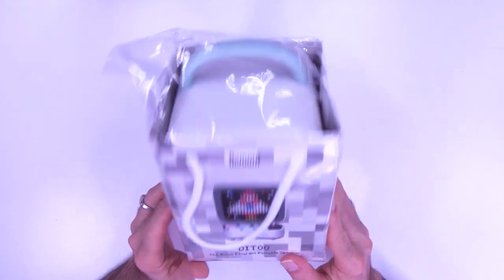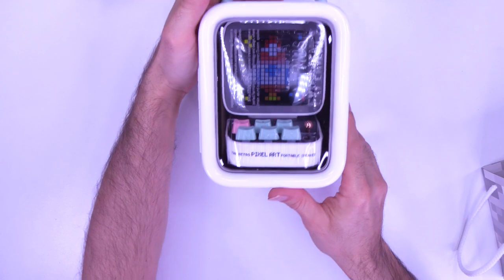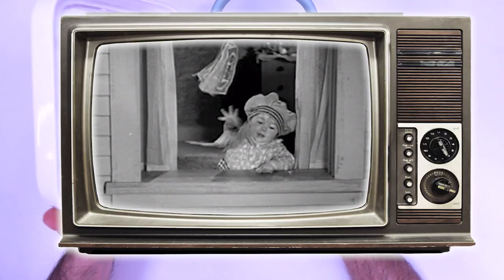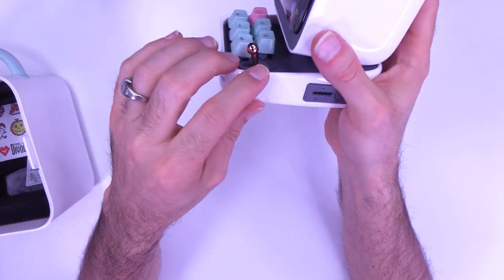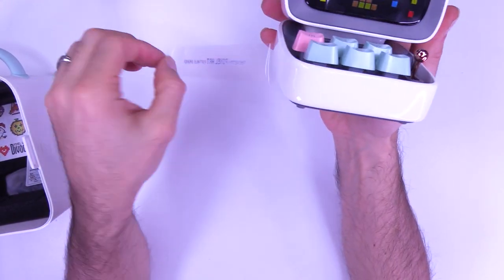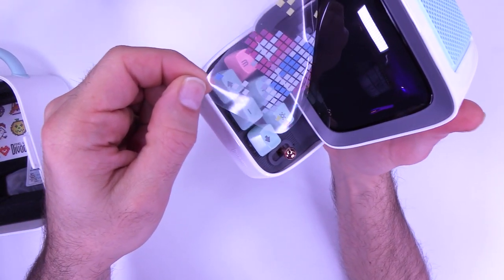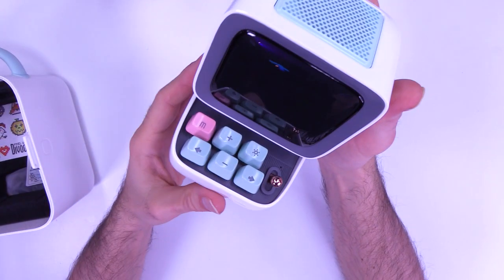I'm not kidding when I say that this little box looks like it came from a Chinese Harrods. It feels like they have put most of their budget into the unboxing experience. When you open this thing up, it feels like the most quality, premium, retro little gadget you could possibly ever open. I think this might be my favorite ever unboxing. Mostly because it's the most preposterous thing I've ever seen.